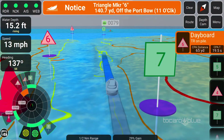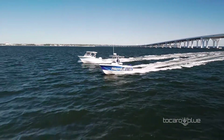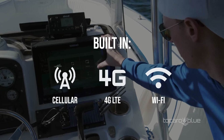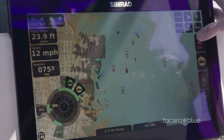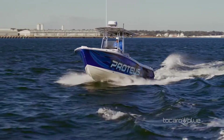The Proteus Hub has been designed and tested to withstand the harshest of marine environments. Antennas for 4G cellular and Wi-Fi give Proteus connectivity for software updates and feature enhancements. A network connection is only required for occasional updates, not while you are underway.